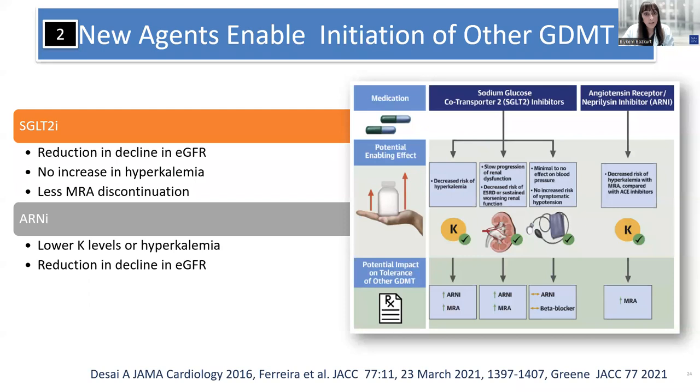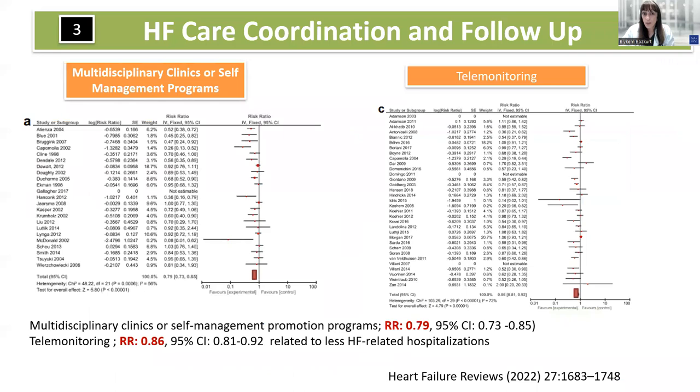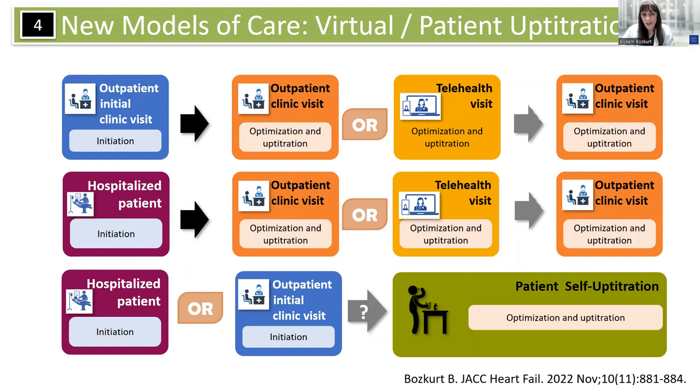New agents such as SGLT2 inhibitors and ARNI enable initiation of other GDMTs such as mineralocorticoid receptor antagonists because of their efficacy and safety profile, especially regarding potassium levels. Heart failure care coordination, especially in a multidisciplinary manner with telemonitoring, is quite effective and can be incorporated in up-titration of guideline-directed therapies. In the new era, telehealth visits embedded in traditional outpatient clinic visits can help us optimize guideline-directed therapies as early as within four to six weeks of diagnosis.